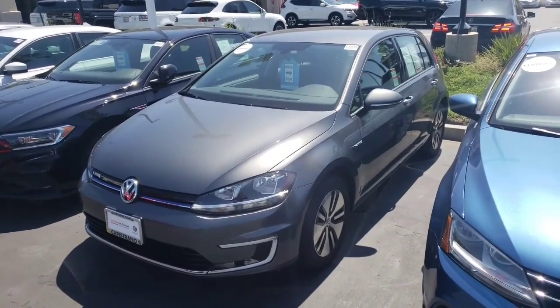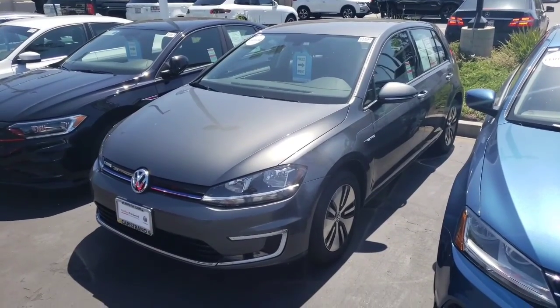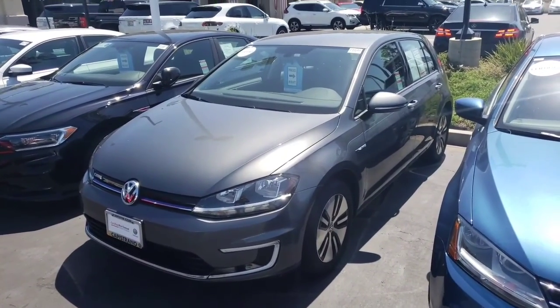Hey Jason, how's it going? It's Buddy from Capistrano Volkswagen. I wanted to send you and your wife a nice little video of this certified 2019 Volkswagen e-Golf.